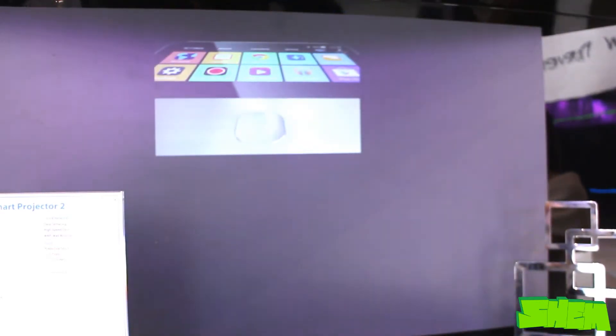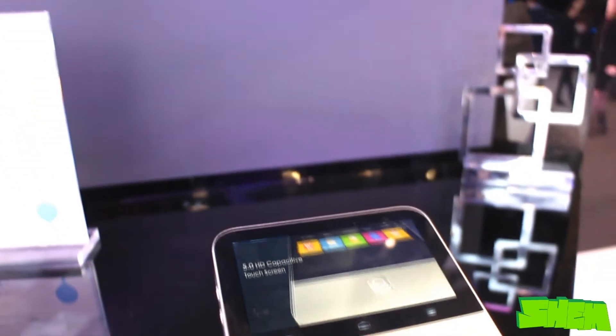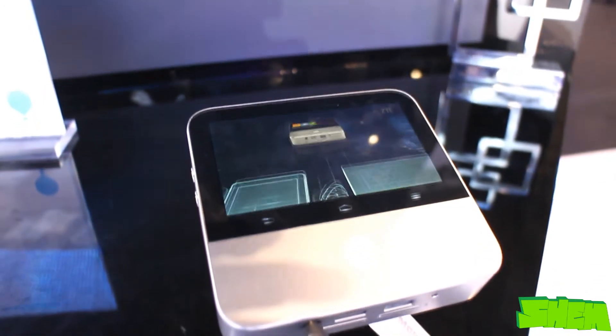The ZTE Smart Projector 2 is a beautifully crafted device that feels very solid thanks to its aluminum construction.